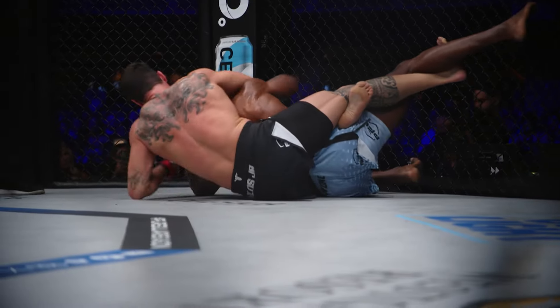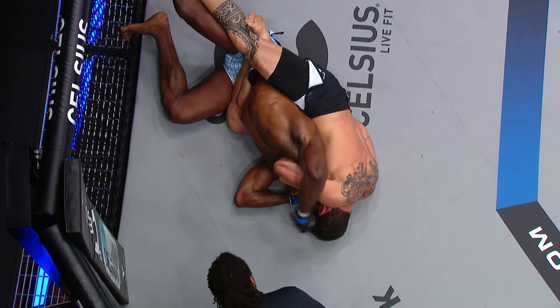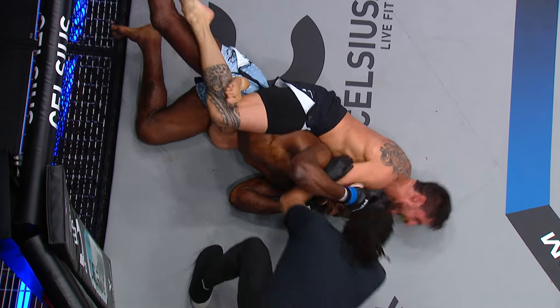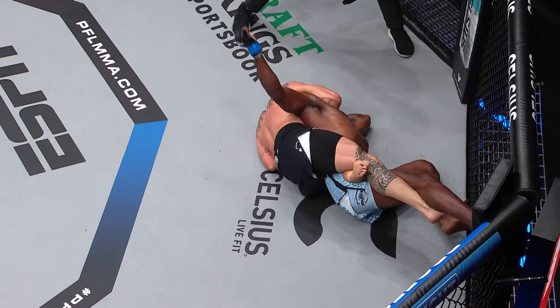Smoke Beyond had 40 more seconds to try and keep this choke off, but that is tight. Very deep, but an odd angle. Ventura adjusts to the angle a little bit. And the tap! Oh! Shoe Face is back with a first-round submission!